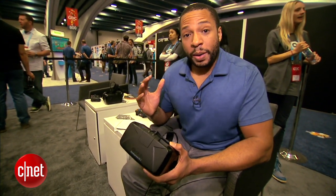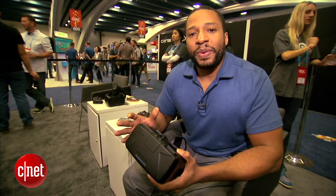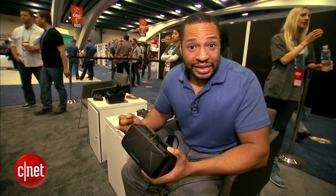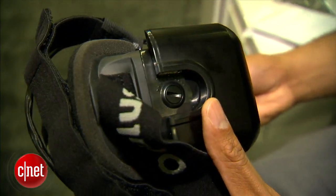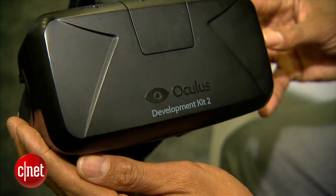If you're thinking about buying this, don't expect the most polished experience — they're still working on it, there's still a lot to figure out. They don't know what the final consumer price will be, and they don't know what the final consumer release date will be. Keep that in mind. Once again I'm Eric Franklin and this has been a first look at the Oculus Rift virtual reality headset.